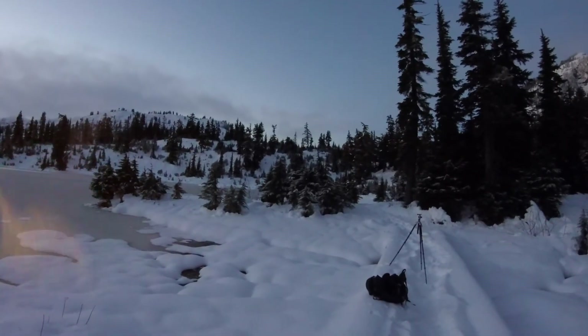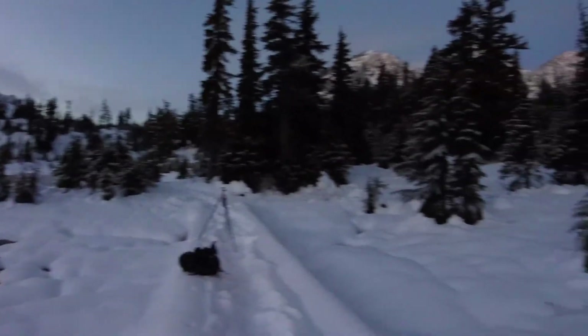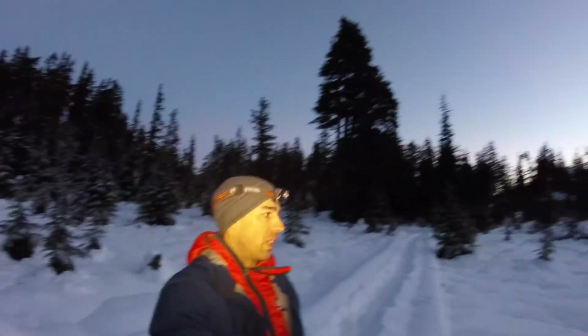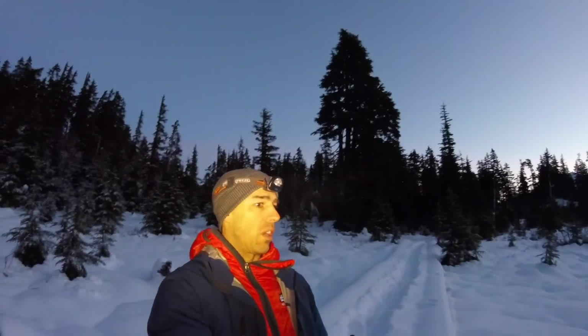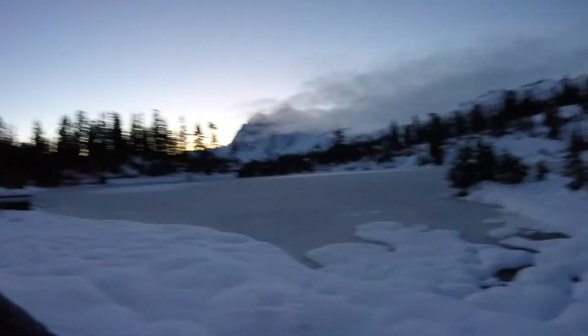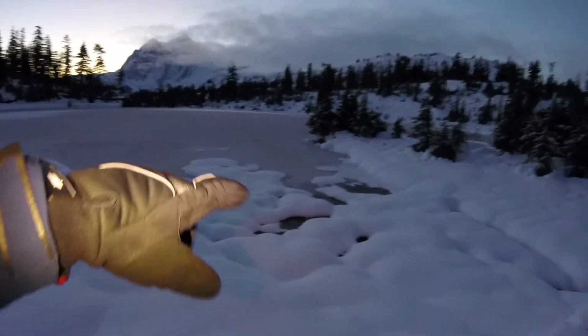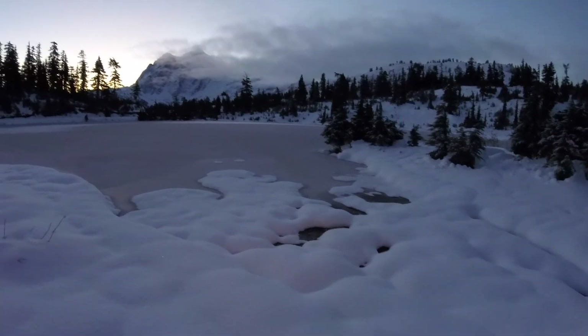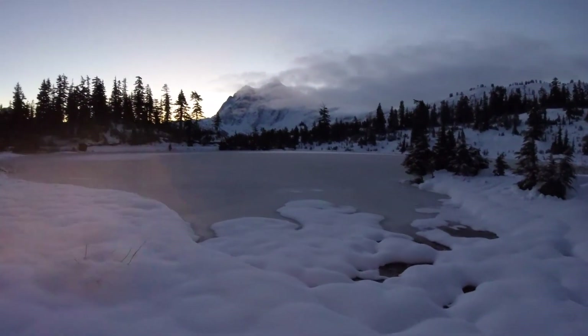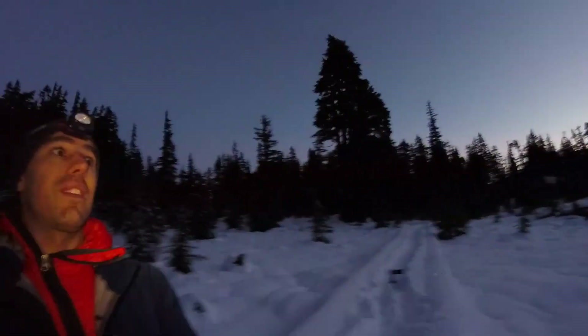I'm sticking to this little area where I have a straight-on view of Shuksan. With that foreground you have these leading lines that go through it and kind of lead your eye up to Shuksan. Hopefully it's only going to be coming out soon and I can get some good color in the sky.